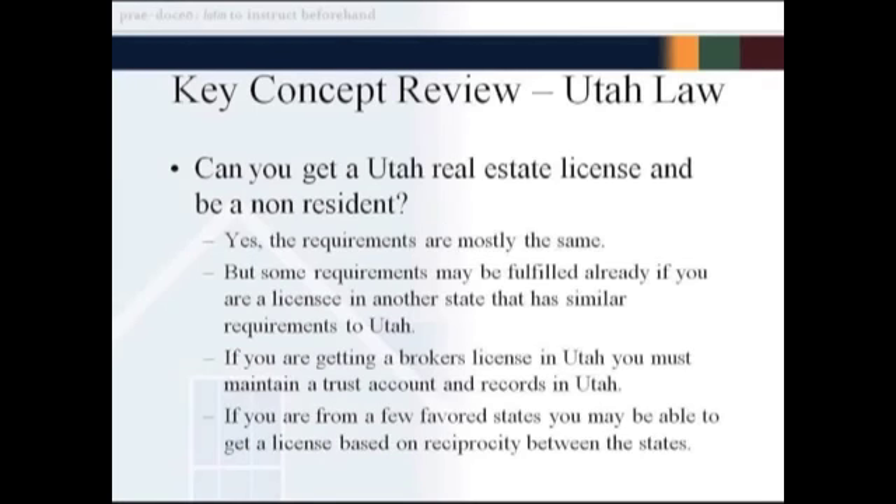Can you get a Utah real estate license — whether it's a salesman or broker's license — and be a non-resident? Yes you can; there's no problem with that. The requirements are pretty much the same as they are for getting a license if you were living here. But if you are an actively engaged real estate licensee in another state and in good standing, they may waive part of your experience or even your educational requirements on a case-by-case basis — particularly if the state you're currently licensed in uses the same national portion of the test used here in Utah.